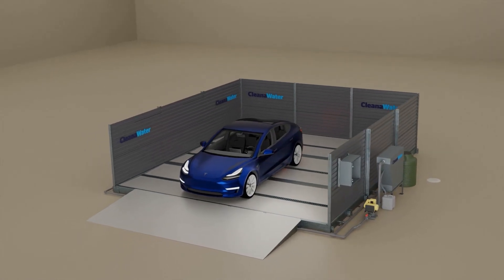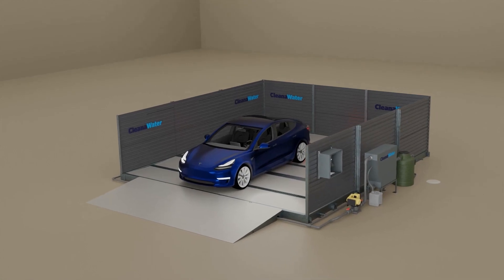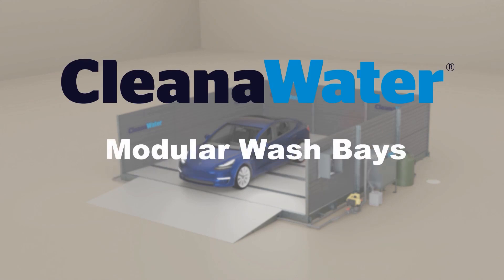The oil-water separated seamless connection underscores our commitment to eco-friendliness. This isn't just a wash bay — it's a plug-and-play system designed for convenience. CleanerWater's modular wash bays: cost efficient, convenient, and authority compliant. Contact us today and transform the way you wash.